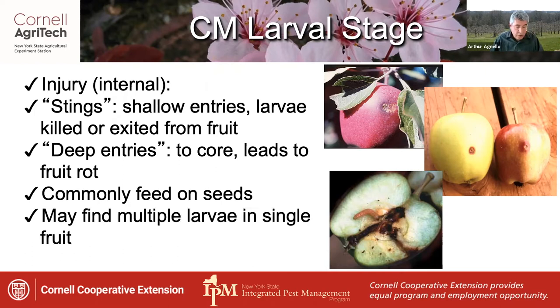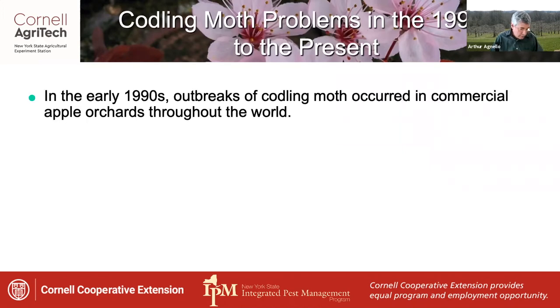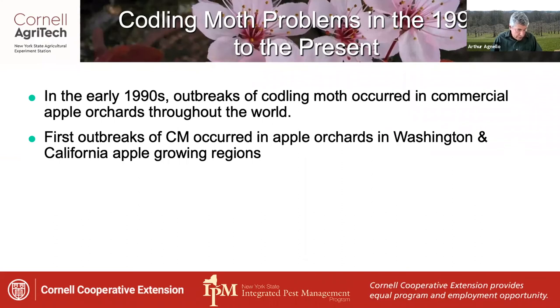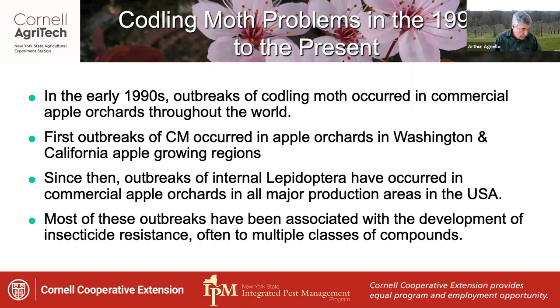It's possible to find multiple codling moth larvae in a single fruit. Interestingly, codling moth was formerly not a real problem in New York apple orchards, but in the early 1990s, severe outbreaks started occurring in commercial apple orchards throughout the world, beginning first in apple growing regions of Washington and California. Since then, outbreaks of internal larvae have occurred in all major production areas of the U.S., most associated with the development of insecticide resistance, often to multiple classes of compounds.